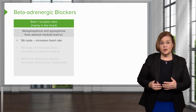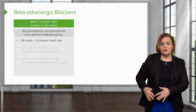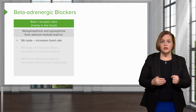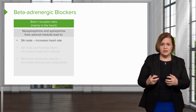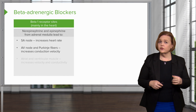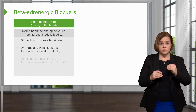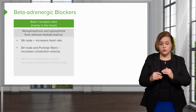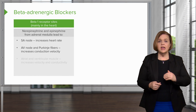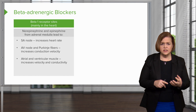Norepinephrine and epinephrine are the substances that come out of the adrenal medulla. When they squirt out, the SA node of the heart — that's the pacemaker of your heart — when those beta receptors receive epinephrine or norepinephrine, the SA node goes faster. And the AV node and the Purkinje fibers also increase conduction velocity. So the beat goes through the heart: SA node, AV node, Purkinje fibers. When you receive norepinephrine and epinephrine into those receptors, it goes through faster, so your heart rate is faster.